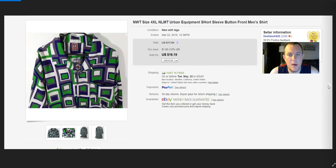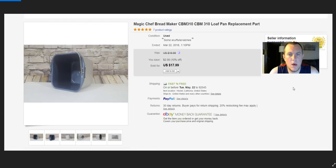Urban Equipment — a 4XL, brand new. Only bought it because it was brand new in a big size, kind of stood out. Still only sold for $16–$19 after about a year. Happy to get rid of it. Magic Chef bread maker pan — sold for $18. Ships first class if you wrap it in bubble wrap in a poly mailer.